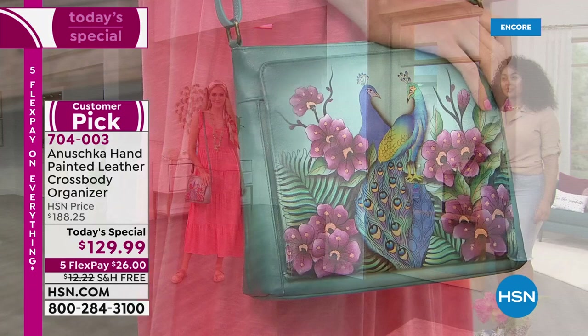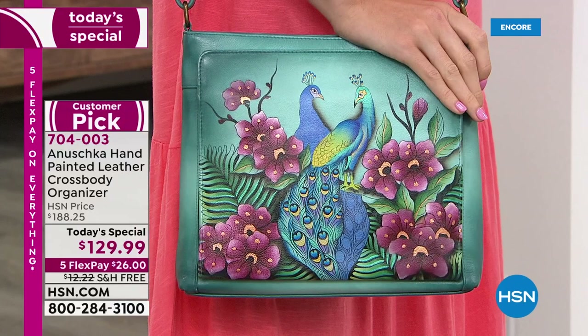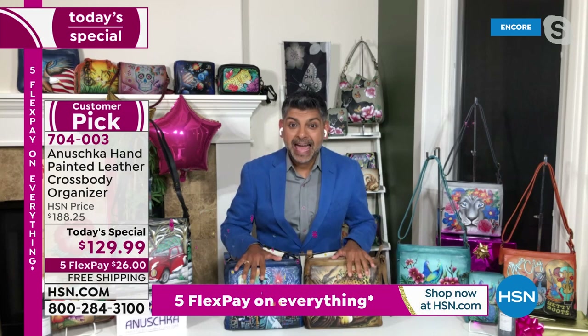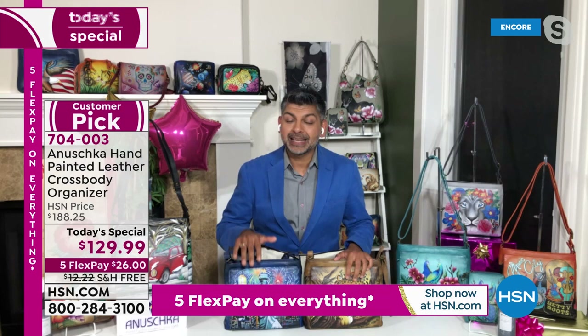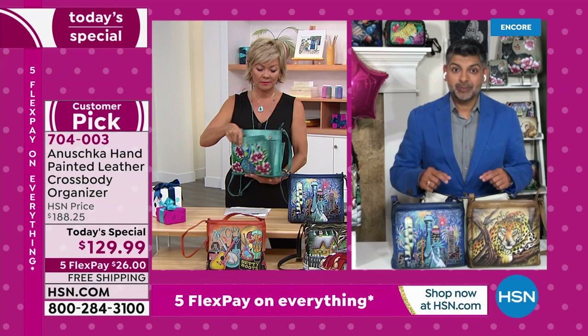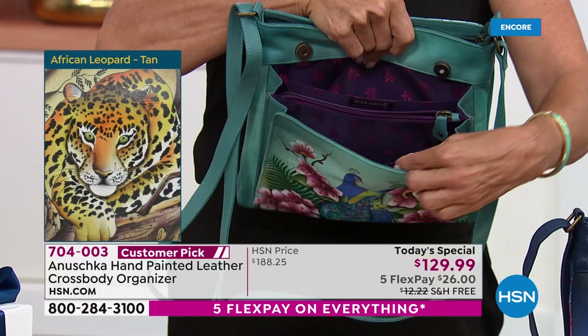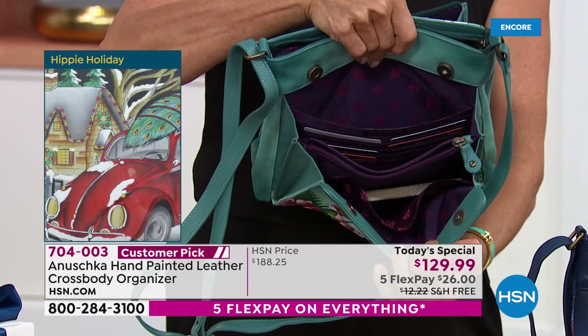This is our lowest-price today's special ever. Typically if you just get a regular Anushka wallet, that would be the price — but instead you're getting a complete handbag. This is such a workhorse of a handbag. Whether you're running to the grocery store or taking a trip around the world, this bag gives you peace of mind because the front is organized like a wallet. You can find your credit cards, get to your passport, get to your driver's license. Anything with your information stored digitally is protected in this compartment because of the RFID protection built in.